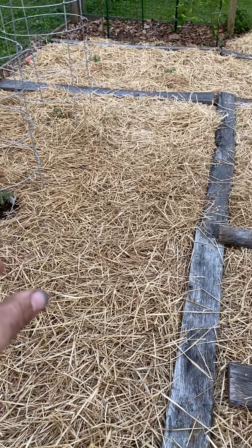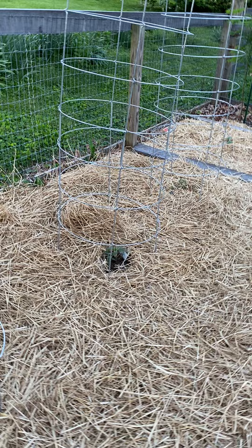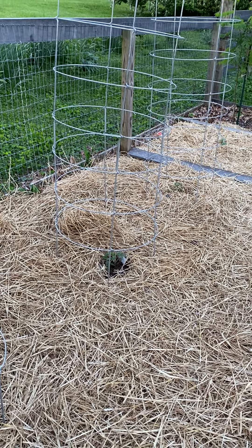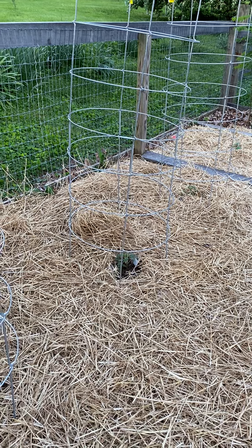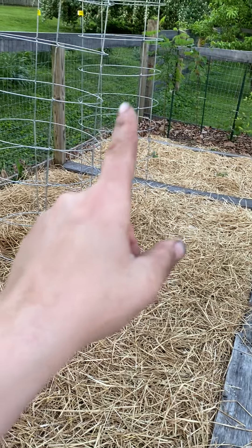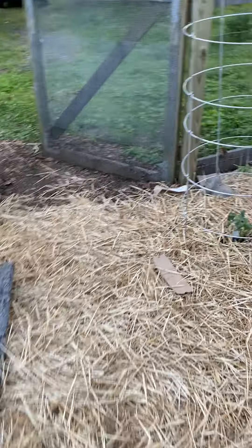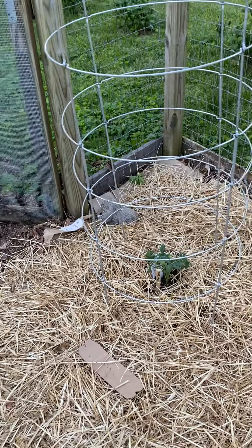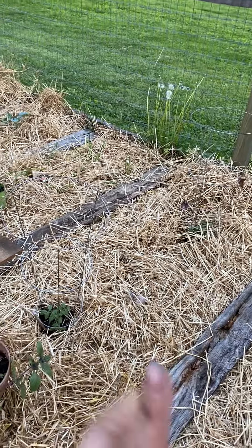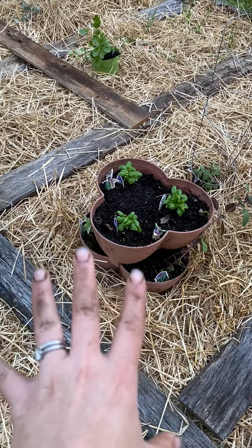Then we have way too many tomatoes. I got a bunch of different varieties, but I now know the difference between determinate and indeterminate. So I have these huge cages thanks to my mom and more knowledge on how to prune things. I have one, two, three, four, five indeterminate ones, and then I have a thing of plum tomatoes which are determinate, and then two roma tomatoes which are also determinate.